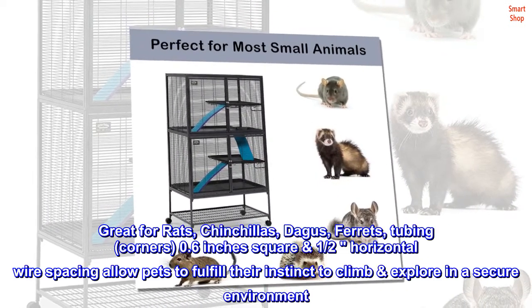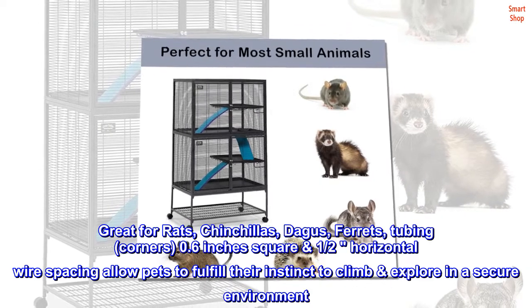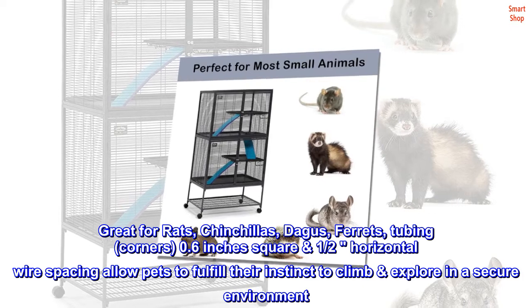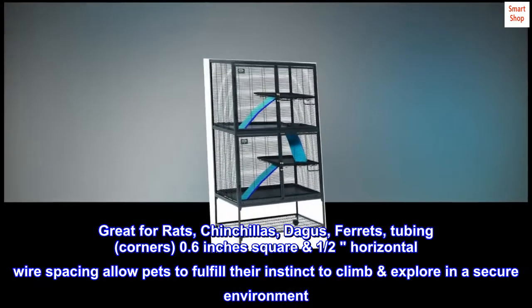Great for rats, chinchillas, degus, and ferrets. The 0.6 inches square and half-horizontal wire spacing allow pets to fulfill their instinct to climb and explore in a secure environment.